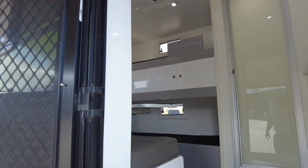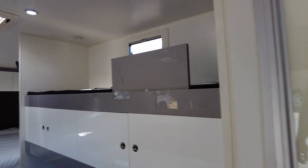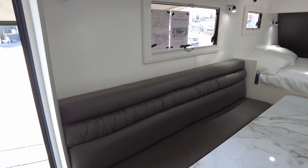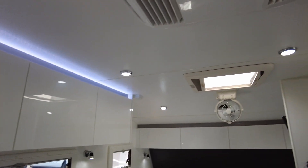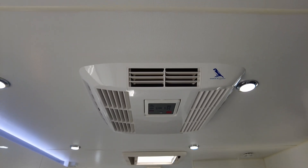Two bunks — bring the kids with you. There's a good-sized lounge, a Sirocco fan, and air conditioning.